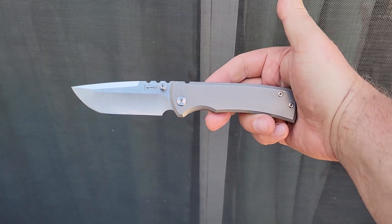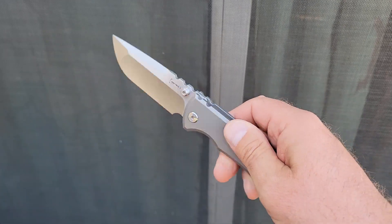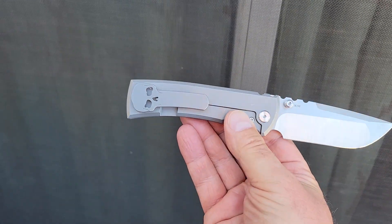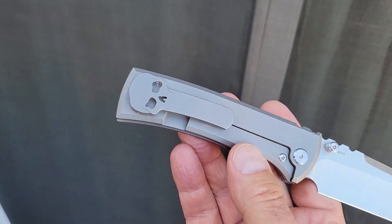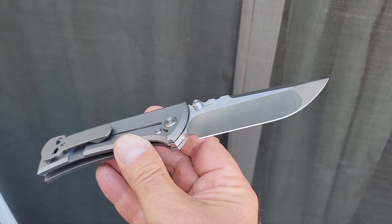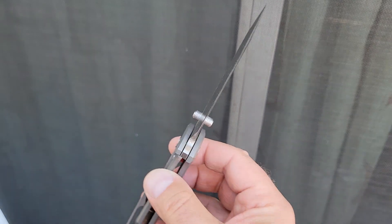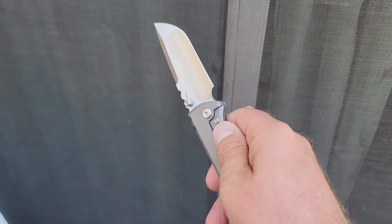I have a Tanto version of this, but the drop point has always been my favorite. This is a phenomenal pocket knife. The pocket clip is a love it or hate it situation, and luckily for me, I love it — I have no issues with this at all. The compound grind on the M390 blade is a personal favorite. I just love his work.